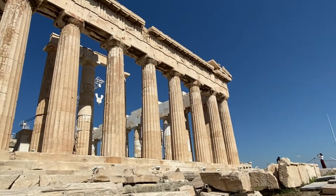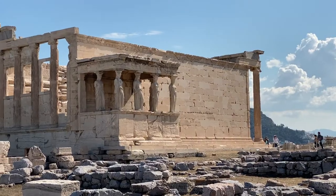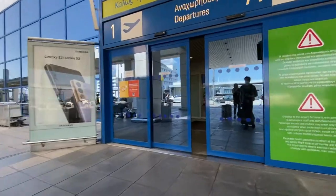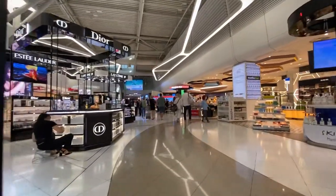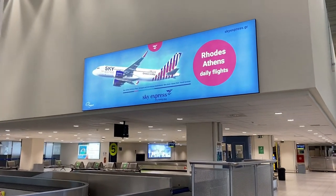Hey everyone and welcome to Athens. Greece has opened its doors to tourism again, which means you can head back to the airport and experience everything this country has to offer. And today I'm excited to be doing just that with a short flight from here in Athens to the island of Rhodes with Sky Express.